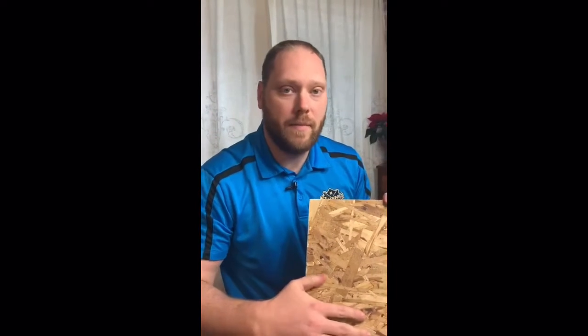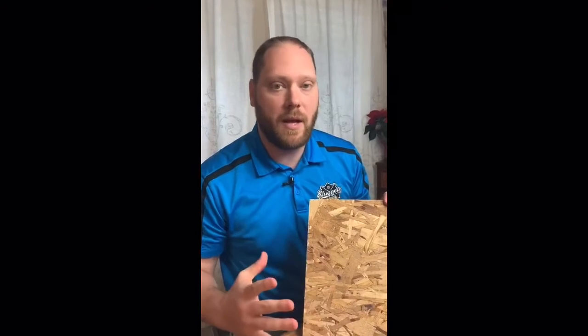What we'll do is we'll come out and we'll tear your roof off down to the deck, inspect the decking, and change out any plywood or one-by-decking that needs to be done.